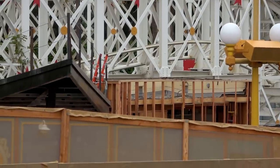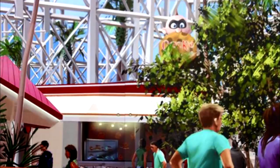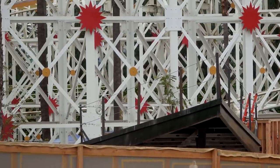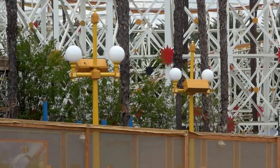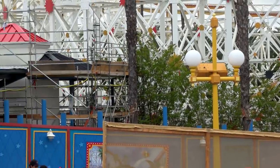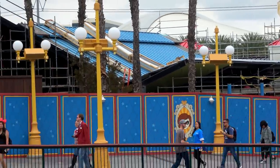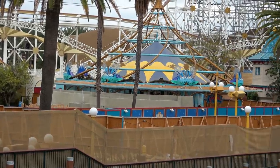Here's a close-up look at Jack-Jack's Cookie Num Nums shop, right at the exit where the old ride photo location for California Screamin' used to be. That is going to become a cookie shop featuring Jack-Jack. Interestingly, they don't actually have specific concept art for Jack-Jack's, but you can see the structure being built there behind the trees.